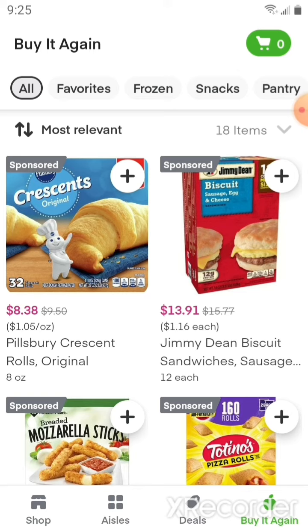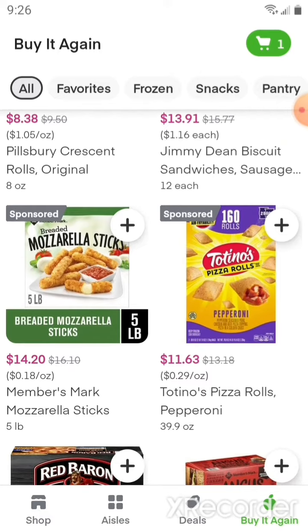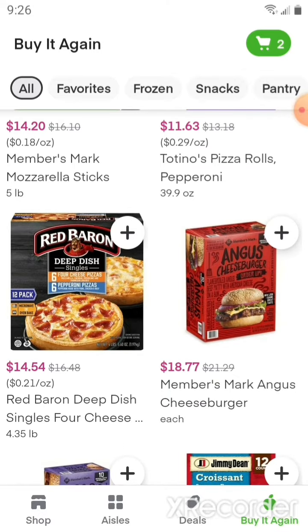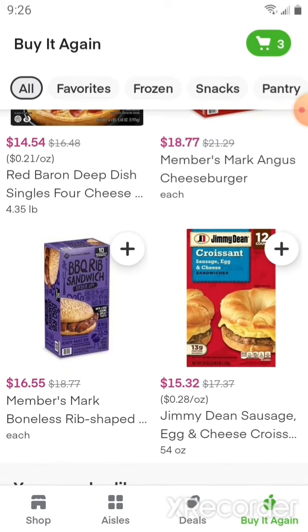We're going to get one of the Jimmy Dean biscuits — the sausage, egg, and cheese biscuits — some of the Totino's Pizza Rolls pepperoni, and a box of the Member's Mark Angus cheeseburgers.